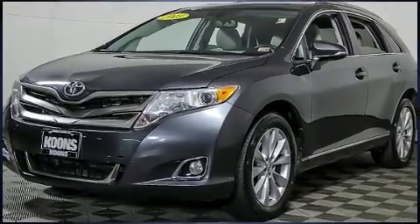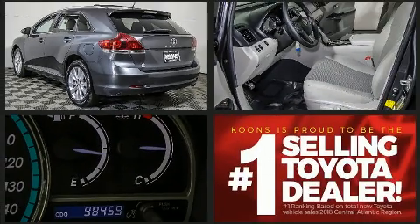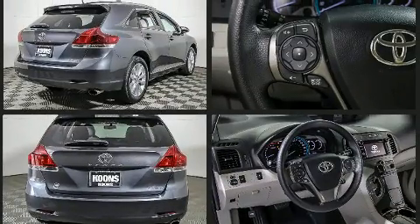An automatic dimming rear view mirror, turn signal indicator mirrors, and one-touch window functionality are also included. You and your passengers will enjoy the stereo system, which features a CD player with MP3 capability and steering wheel mounted audio controls.